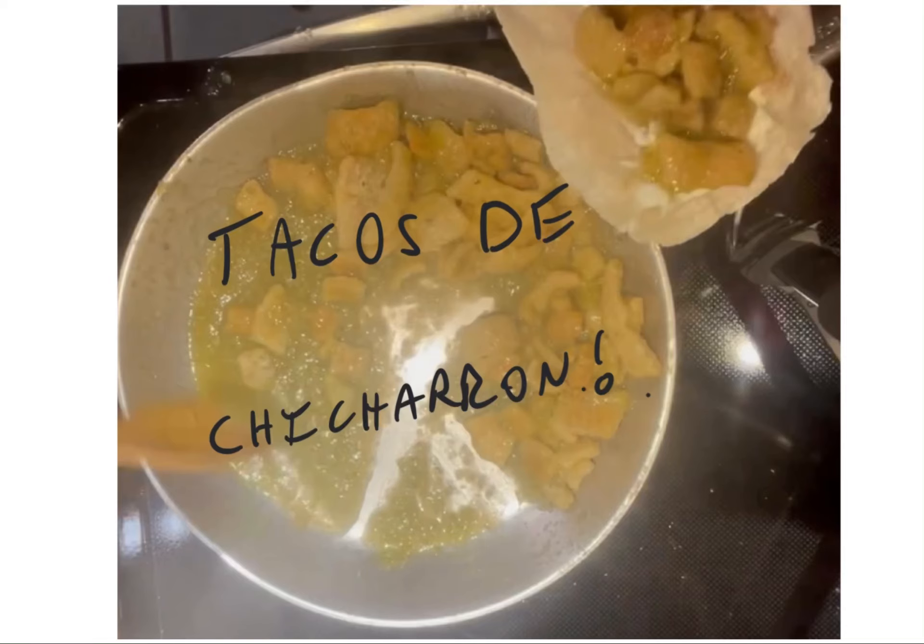All right guys, today I'm going to show you an easy way to make tacos de chicharron, which is kind of a perfect example of the kinds of foods I'm thinking about for the emergence diet. I went back and forth on the name — I think the emergence diet is the best name. I've got a couple old videos called the emergence diet, but this is just the evolution of that concept.